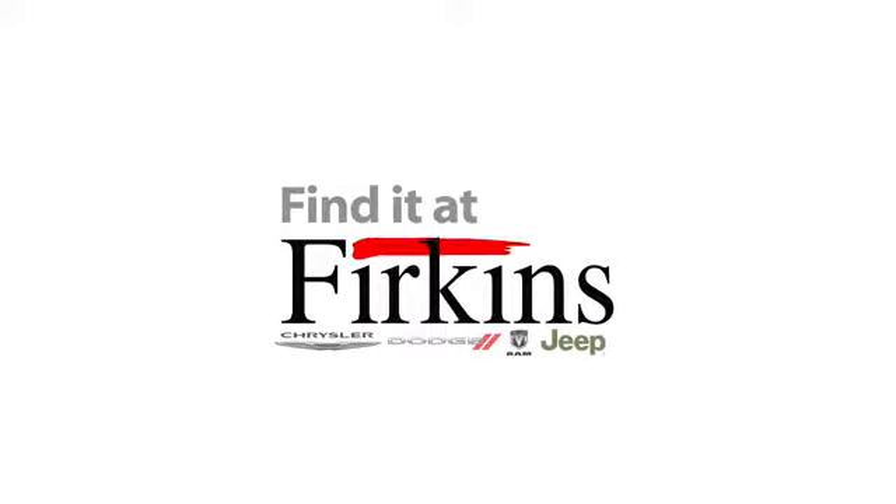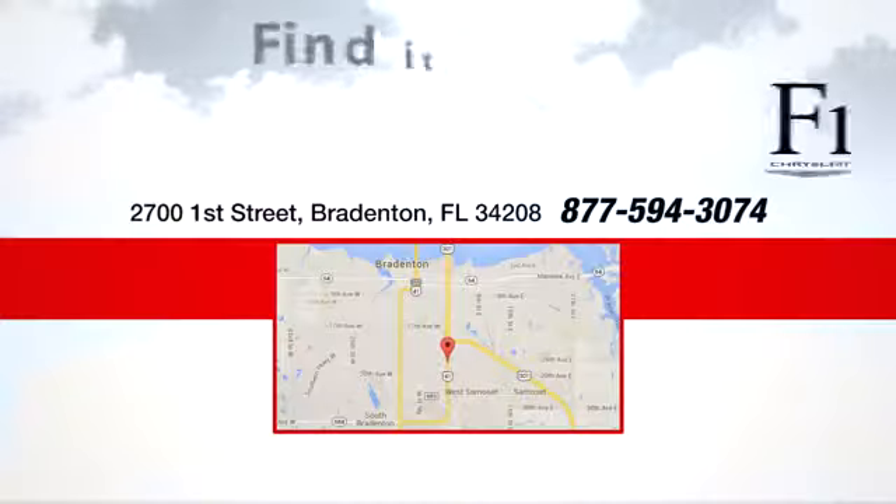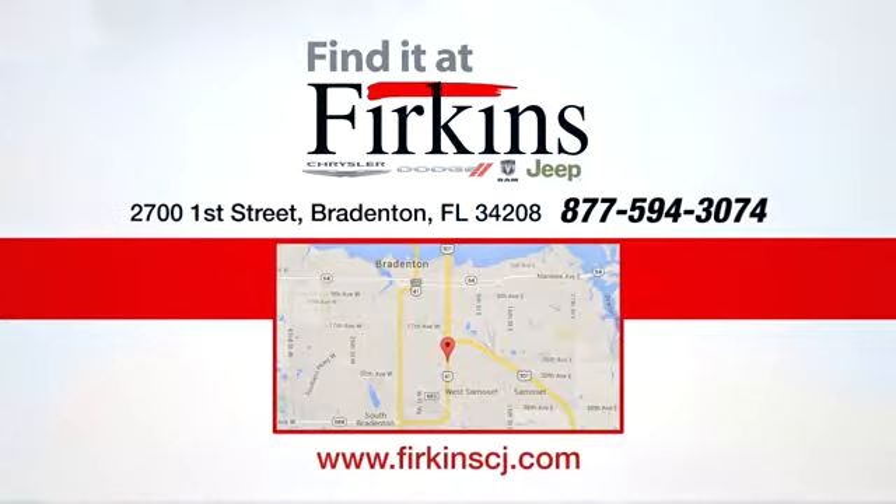Find it at Firkins. Come see us today. We're located between the Red Barn Flea Market and the DeSoto Mall on 1st Street.